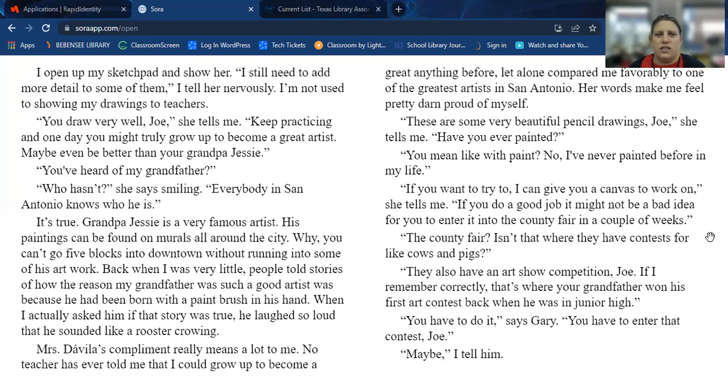Mrs. Davila is our brand new seventh grade art teacher, hired after Mr. Lopez retired last year. "If you haven't, you should," Gary says. "I'm not ready," I tell him. "Not ready for what?" asks Mrs. Davila, overhearing us from her desk. "Joe makes the coolest drawings of roosters," says Gary. Mrs. Davila stands up and walks over to our table. "Can I see your drawings, Joe?" I open up my sketchpad and show her. "I still need to add more detail to some of them," I tell her nervously — I'm not used to showing my drawings to teachers. "You draw very well, Joe," she tells me. "Keep practicing and one day you might truly grow up to become a great artist — maybe even better than your grandpa Jesse." "You've heard of my grandfather?" "Who hasn't?" she says, smiling. Everybody in San Antonio knows who he is. His paintings can be found on murals all around the city.